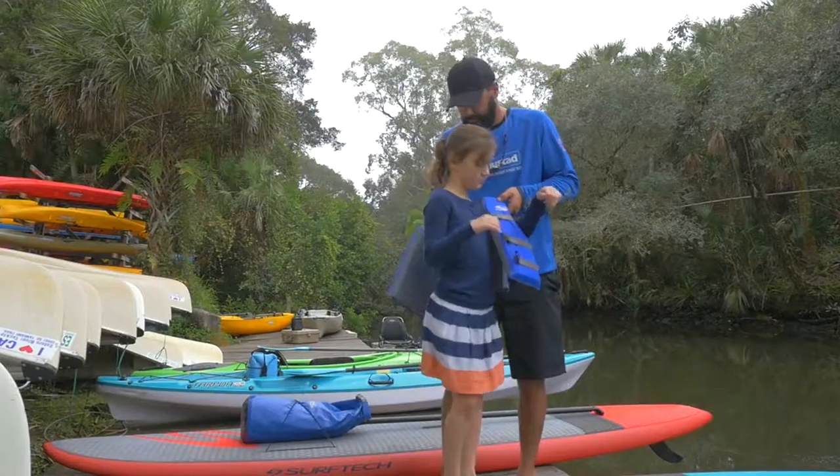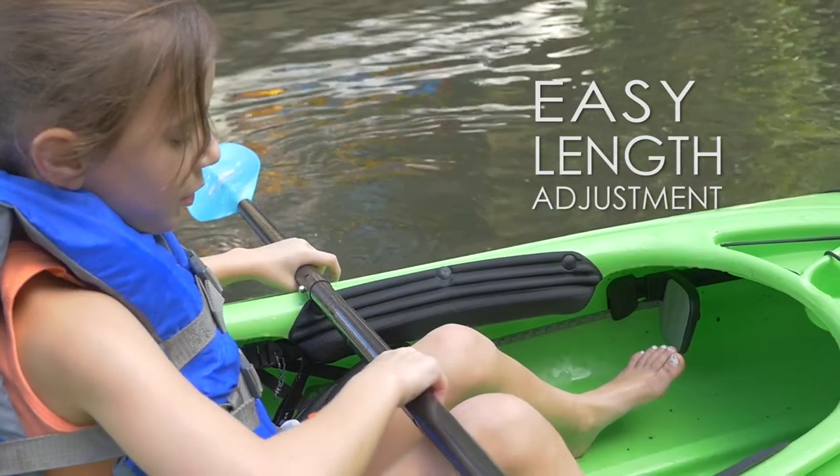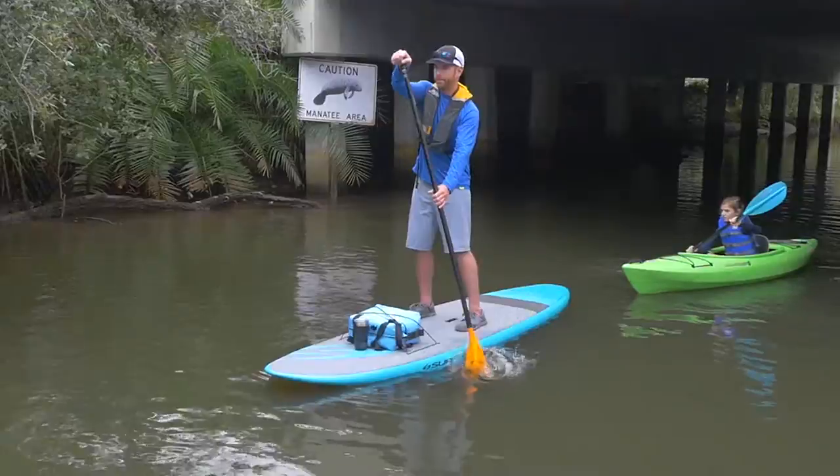Introducing the Wahoo Kids Kayak Paddle from Accent Paddles. The Wahoo adjusts up to 20 centimeters in length with the push of a button, meaning that your child's paddle can actually grow as they do.